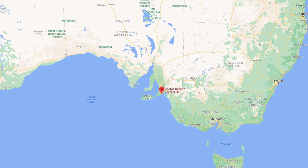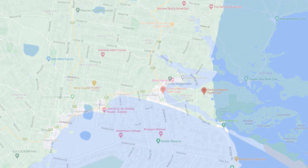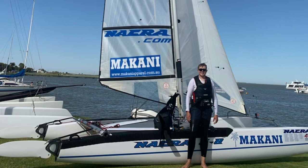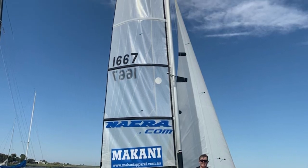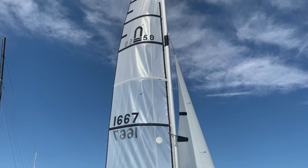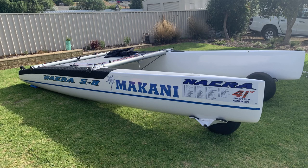We're all in Australia this week, and firstly we're heading to Adelaide, to the Goulwa Regatta Yacht Club in Victor Harbour, where we have Kai. Kai has got a 2004 NACRA 5.8 — that is the more modern version of the 5.8, which features the square top sail. Kai's 5.8 is called Makani, which is actually his sponsor. He's now been sponsored for about two months.